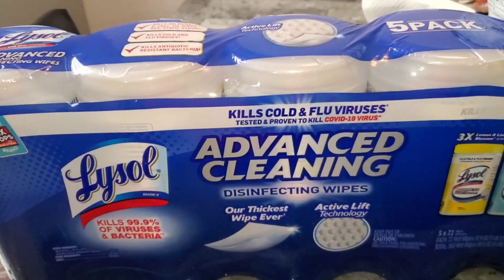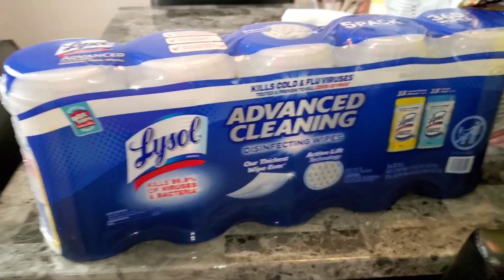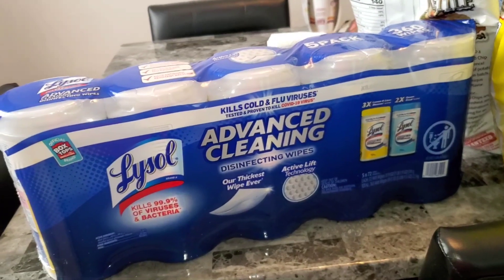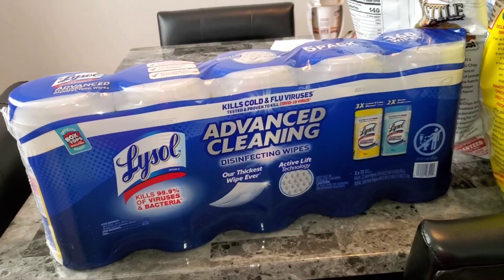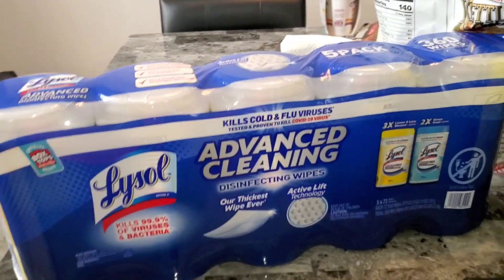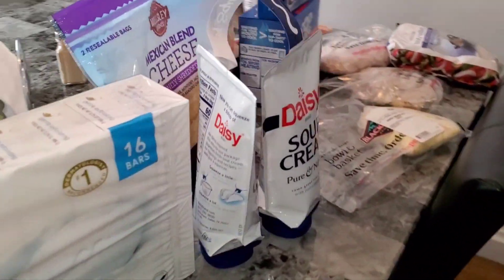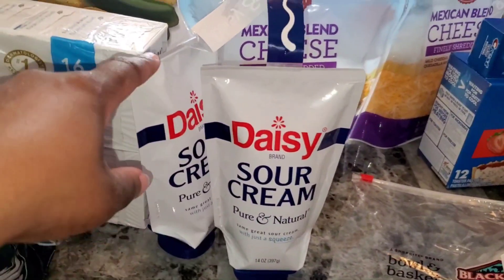Then I got some Lysol wipes — I needed some more wipes. I was going to get the Clorox ones but the Clorox was pretty high and I didn't have a coupon for it, but I had a coupon for the Lysol so I had to pick them up. Gotta stay couponing!